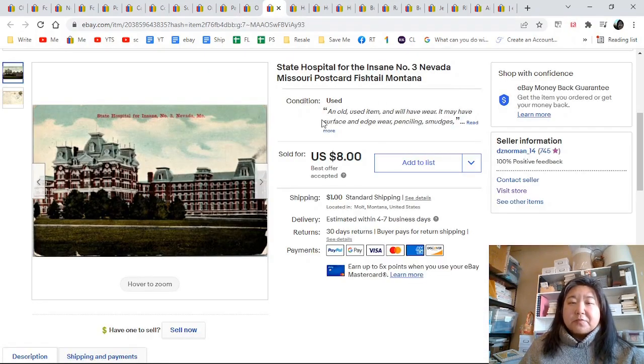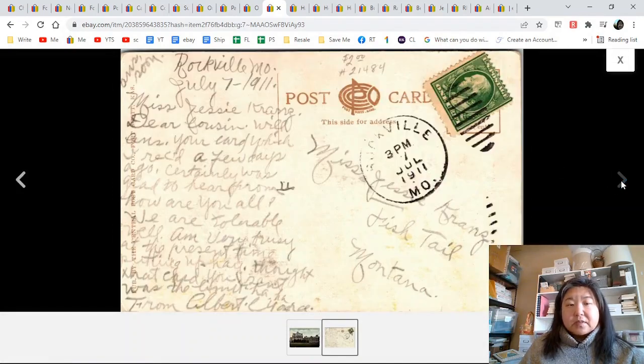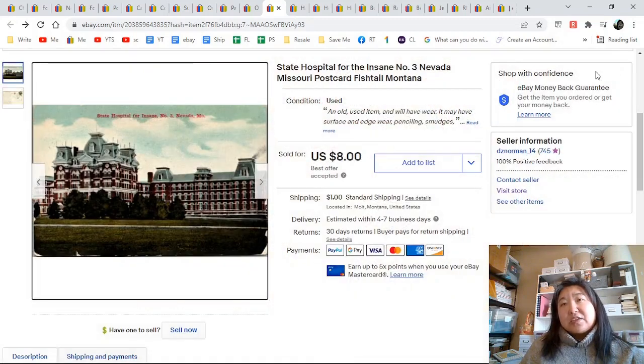State Hospital for the Insane — there are people who collect these. It went out in 1911 to somebody in Fishtail, Montana. I love Fishtail, Montana — I actually met someone who lives there recently. That went for $8.